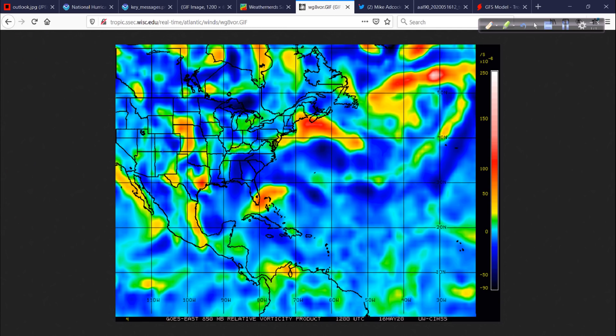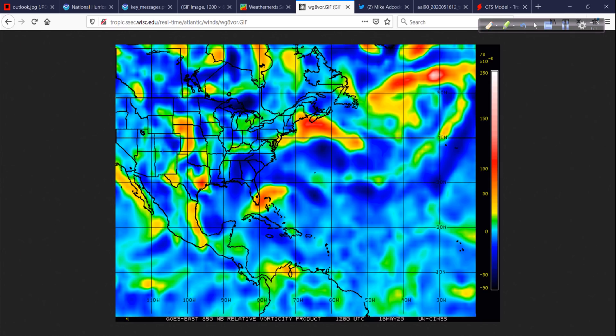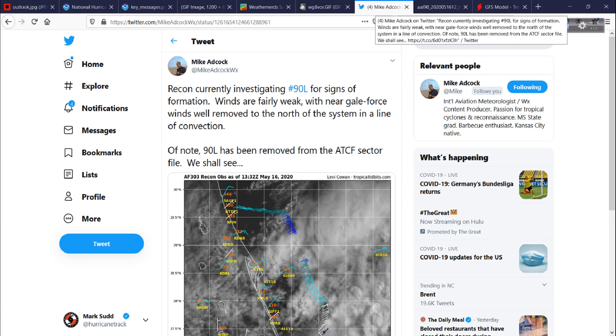Another way to look at this is from the vorticity signature. You can see it's kind of elongated and spread out. What we're going to watch over the next couple of days is whether this becomes more circular, which would indicate it's becoming better organized and more focused. Right now it's kind of a blob — elongated, but it's definitely making progress. For mid-May you could do a lot worse than what we're seeing here. Luckily it's not August or September, so it's not going to have a chance to strengthen very much in terms of wind or other impacts.